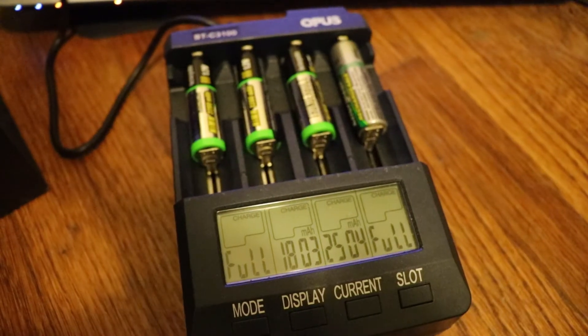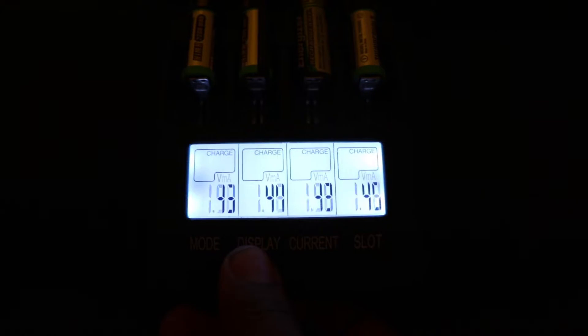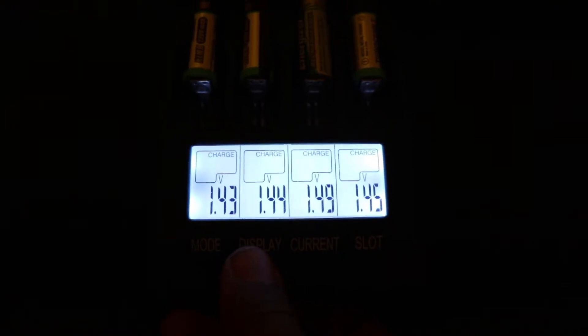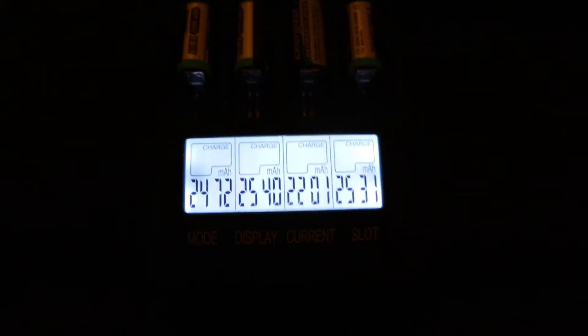Eventually, I went ahead and did two more discharge and recharge cycles, letting the charger set itself. Amazingly, all the Thunderbolt batteries went past their rated capacities, and the 15-year-old Energizer had only lost about 100 mAh of its capacity.